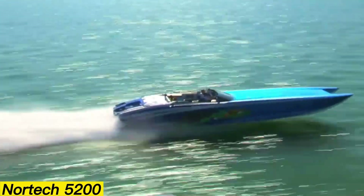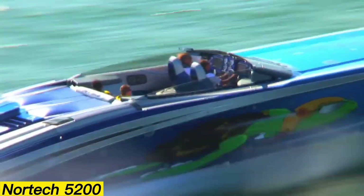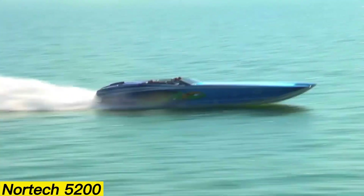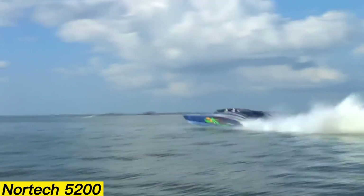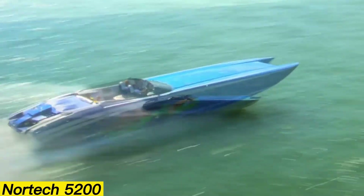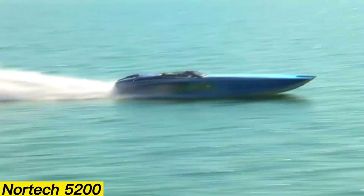Nortec 5200. The Nortec 5200 motor yacht impresses not only with its striking design, but also with its remarkable performance. This vessel is designed to comfortably accommodate up to 10 passengers, making it both stylish and practical. Nortec builds the 5200 on a custom order basis, tailoring each yacht to meet the exact specifications and preferences of its future owner. Performance varies depending on the engine configuration chosen, and in its most powerful setup, the Nortec 5200 can achieve speeds of up to an incredible 240 kilometers per hour.